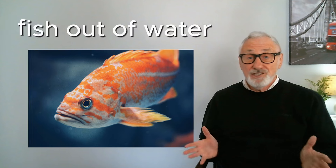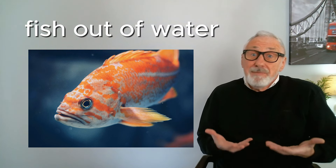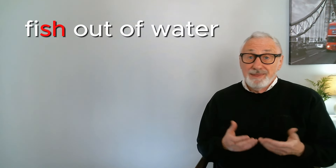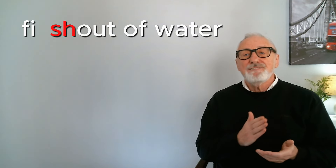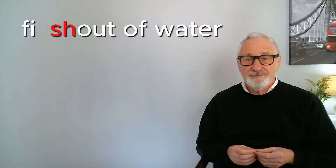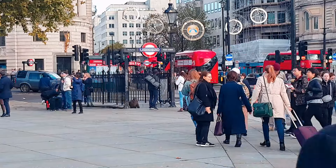If you're like a fish out of water, it means you're uncomfortable in a situation. To say this like a native English speaker, join the SH sound from the end of 'fish' to the front of 'out,' so it becomes 'fish out of water.' The first time you visit England you might feel like a fish out of water for the first few days.